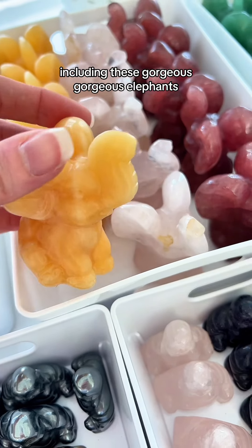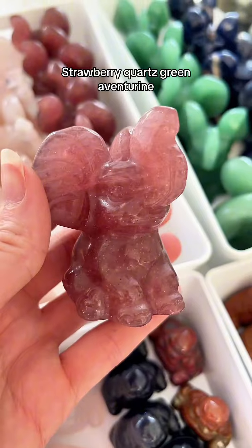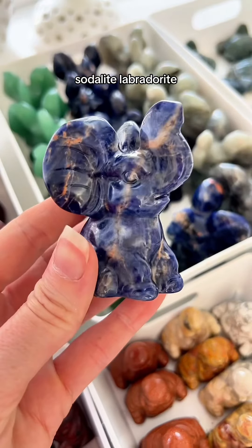Including these gorgeous, gorgeous elephants. We've got them in orange calcite, rose quartz, strawberry quartz, green aventurine, sodalite, and labradorite.